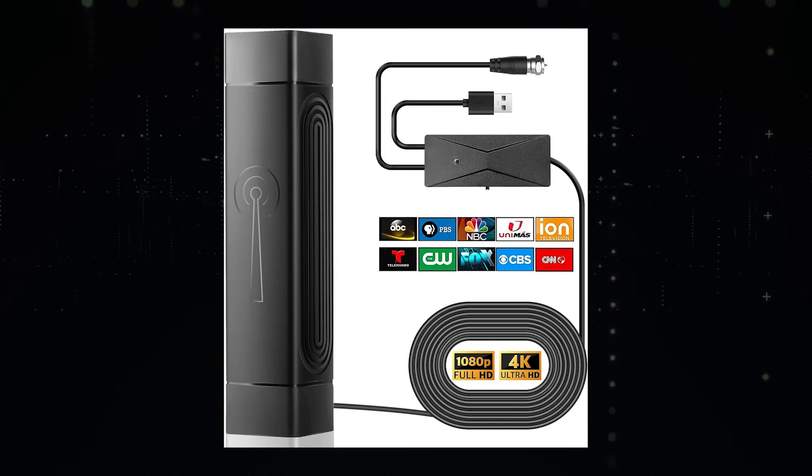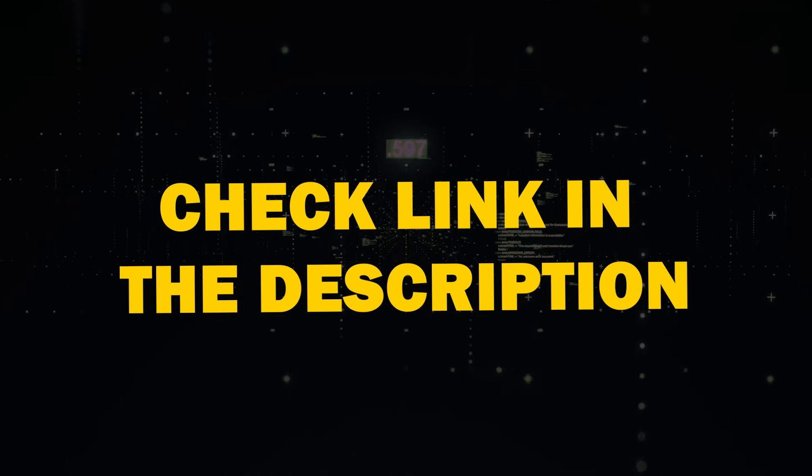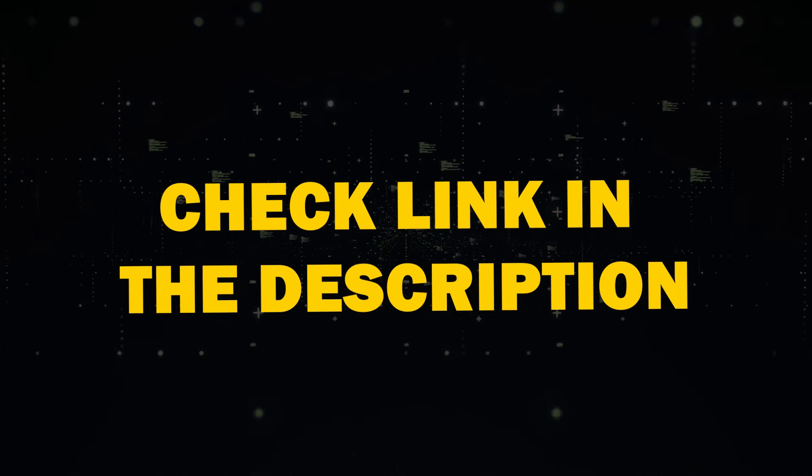Let's start with the basics: a TV antenna. After extensive testing, I found and recommended an antenna that stands out among the rest. Check out the link in the description below to get your hands on this top-rated option.